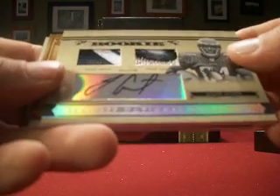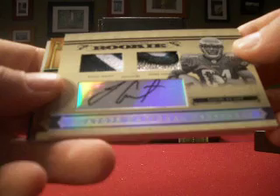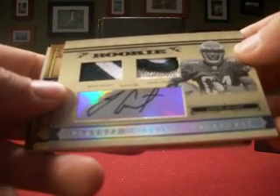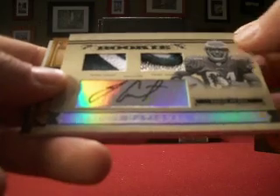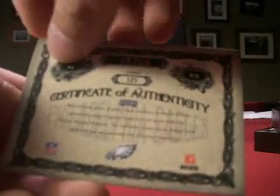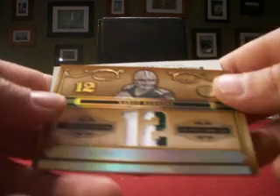Next up, Eagles — hitting some nice Eagles patches here. Jason Avant with a rookie auto patch, two dual prime jerseys with real nice looking patches, and the autograph to finish it off. Numbered 35 out of 99. That's 11 with the Eagles, so a nice hit there.